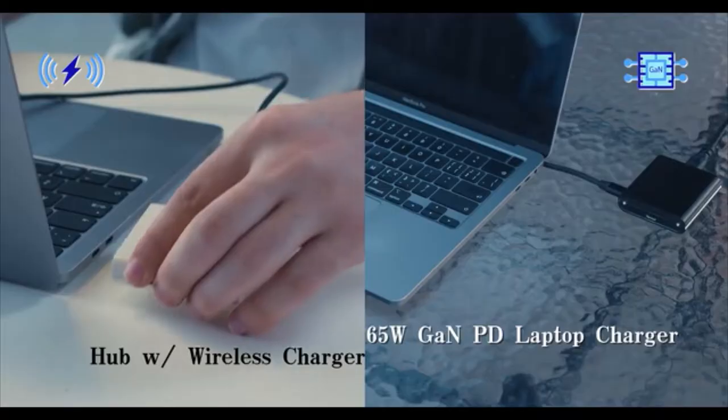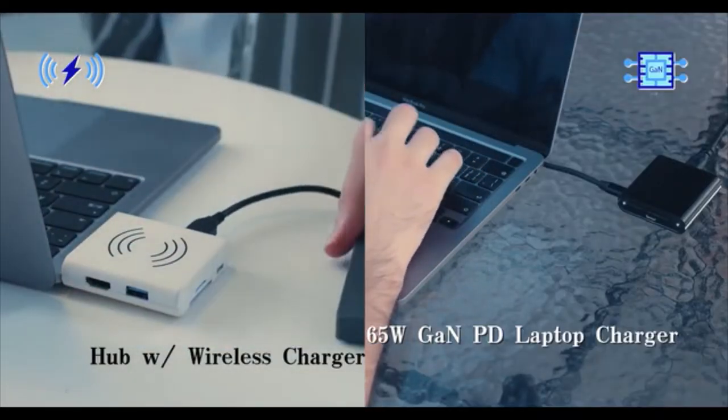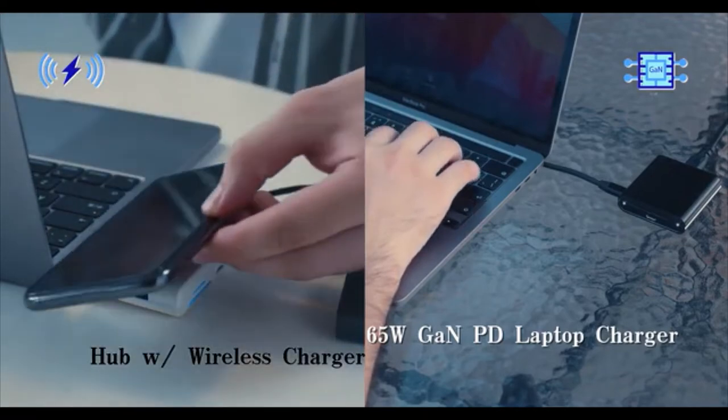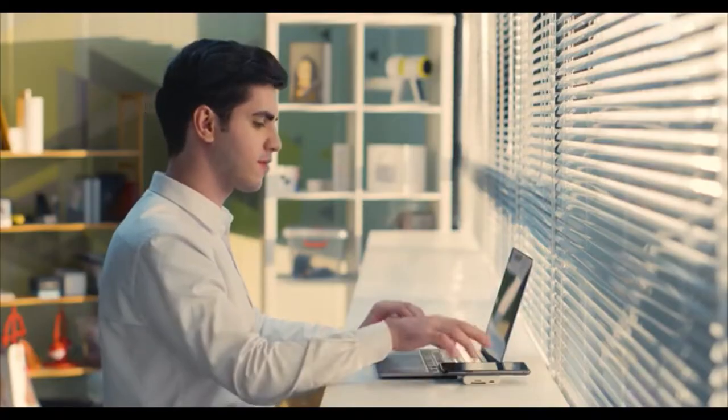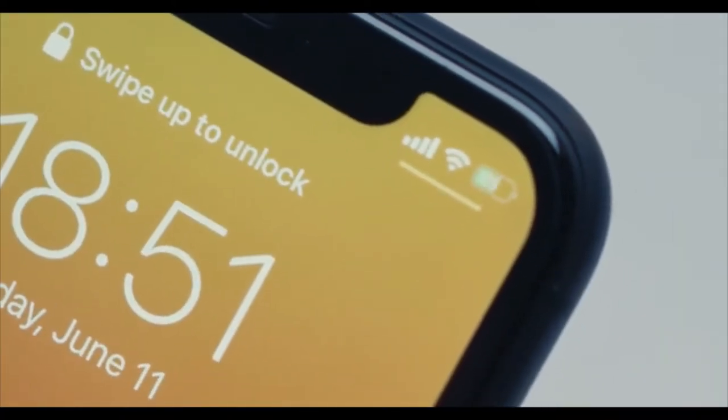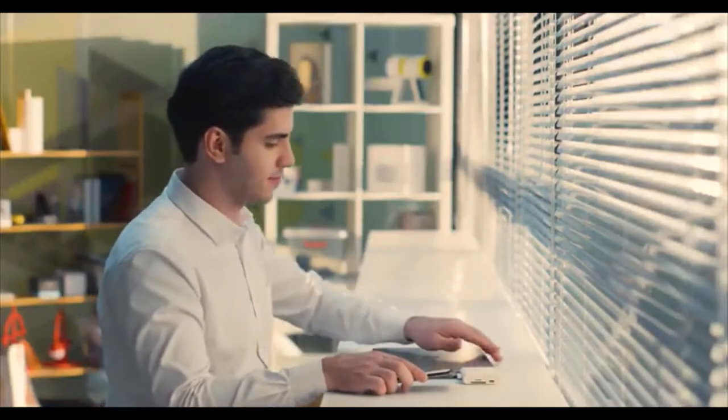It functions separately as individuals for ultimate portability. The two parts can be combined and split in a snap through magnetic design via the Type-C connector. The hub alone will add all sorts of ports to your laptop, all wirelessly charging your devices.